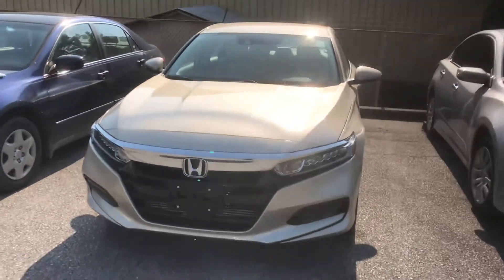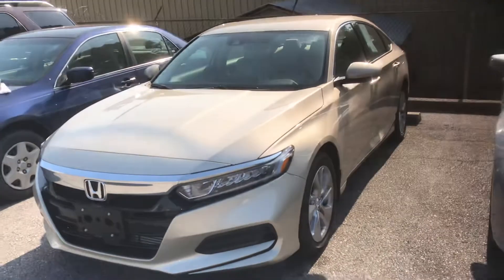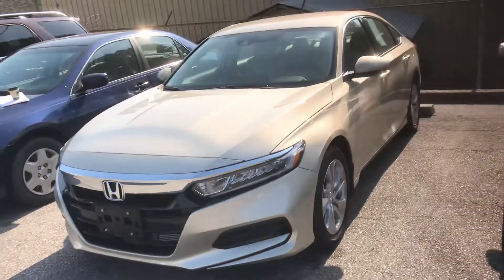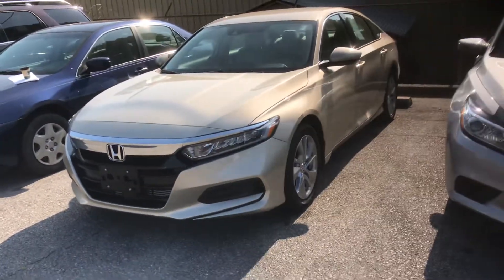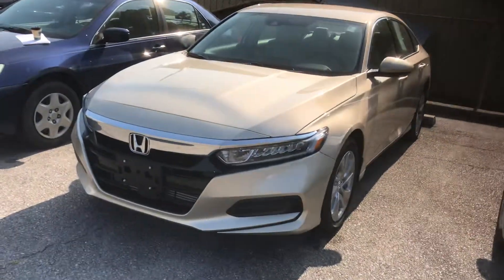Hey, good morning, Vicki. My name is Austin with Tamron Honda's Internet Department. I wanted to reach out and thank you for your recent interest in the 2019 Honda Accord. Now, this is the exact one you inquired on, the beige Accord.